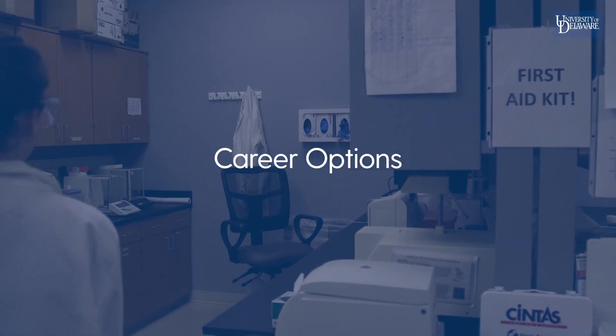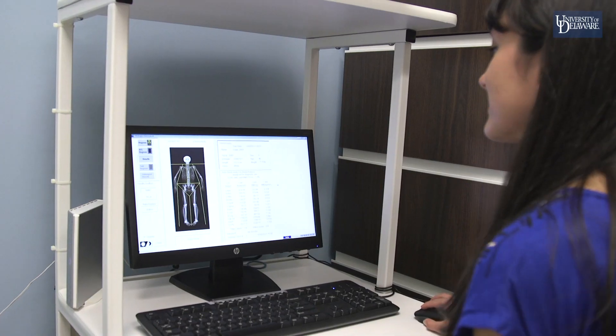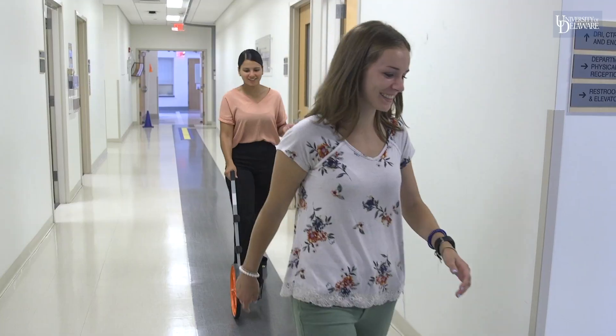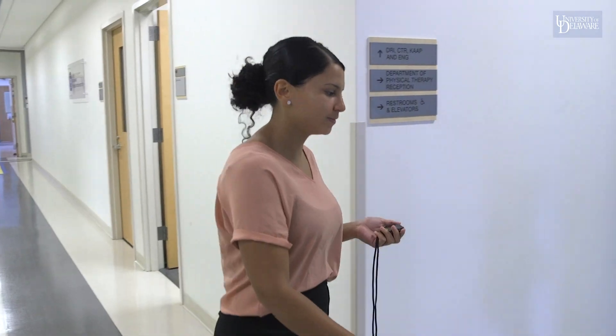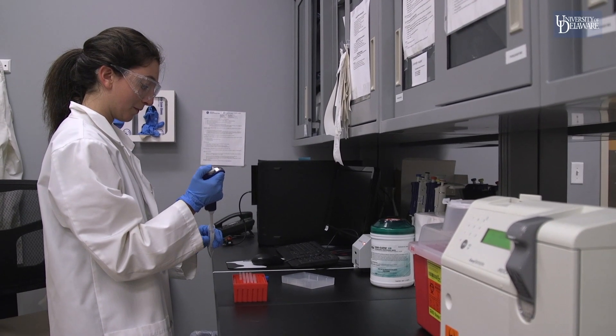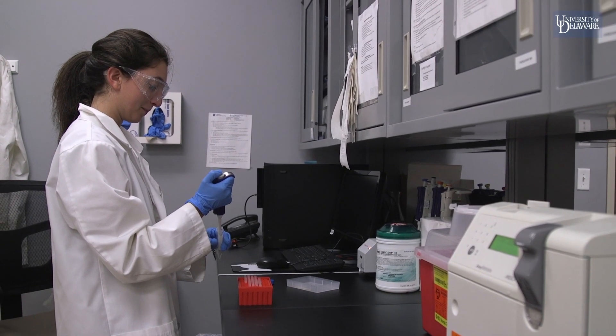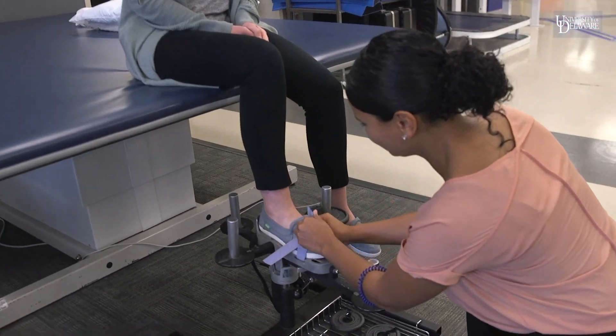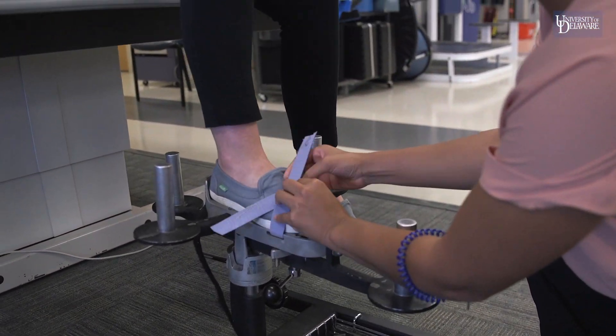The nutrition and medical sciences major prepares students to pursue advanced degrees in dental, pharmacy, physical therapy, nutrition, medicine, and other health-related fields. Employment opportunities include research in food or pharmaceutical settings, health departments, academia, and government agencies such as the Centers for Disease Control, National Institutes of Health, or the Food and Drug Administration.